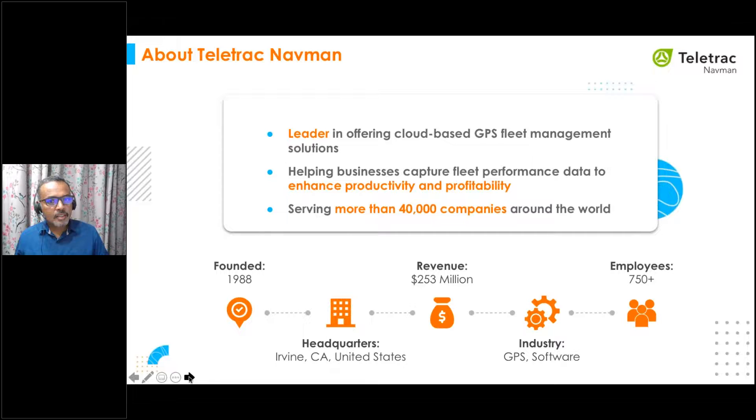Teletrack Navman is a leading software-as-a-service provider leveraging location-based technology and services for managing mobile assets, with specialized solutions that deliver greater visibility into real-time insights. They help companies make better business decisions that enhance productivity and profitability. Founded in 1988, Teletrack is headquartered in Irvine, California. They currently have over 750 employees and a revenue of $253 million.